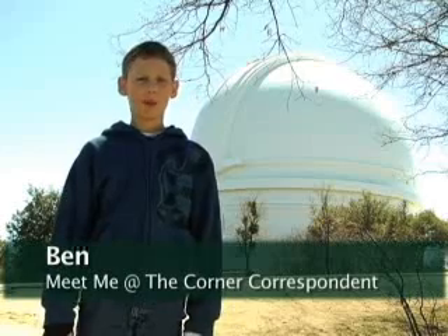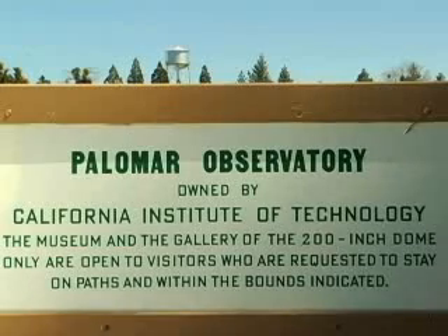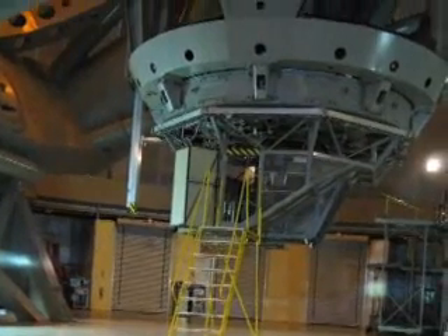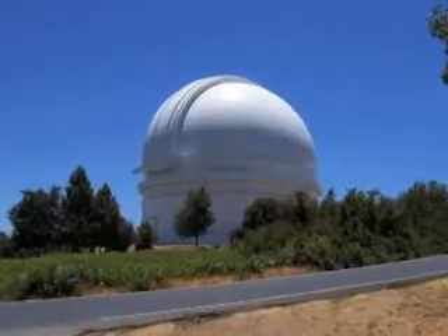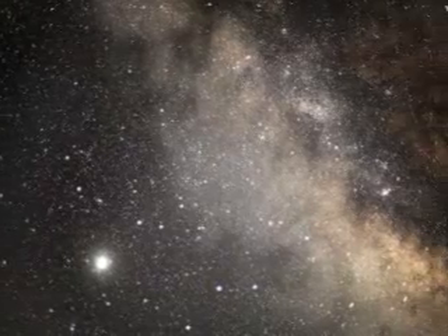Hi, I'm Ben. Welcome to Meet Me at the Corner. I'm here at the Palomar Observatory near San Diego, California. This observatory stands atop Palomar Mountain and is best known for the HAL telescope, one of the world's largest optical telescopes. Since 1948, Palomar Observatory and its amazing telescope has been used on every clear night of the year.